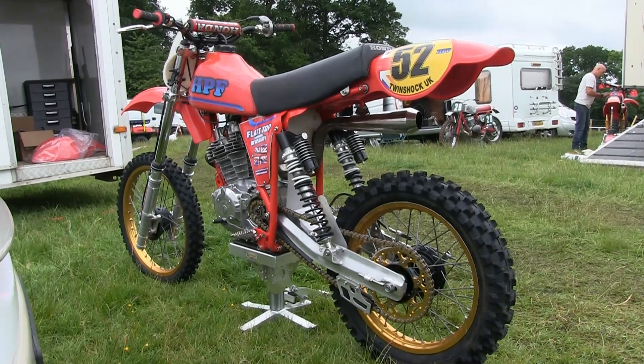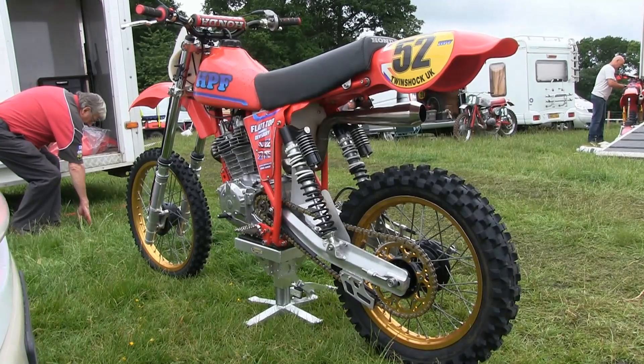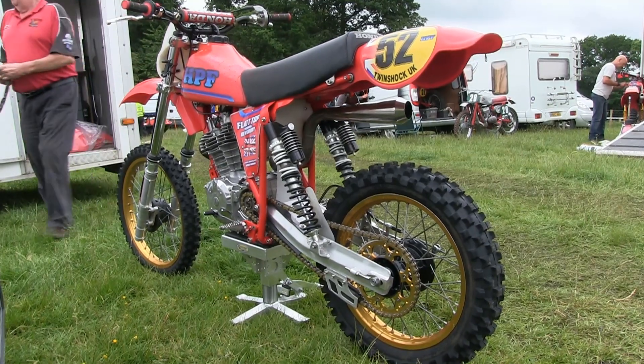The HPF's fuel tank, as far as I'm aware, is from a 450 Honda, and the accompanying and very comfortable seat is straight off a Honda CR250.